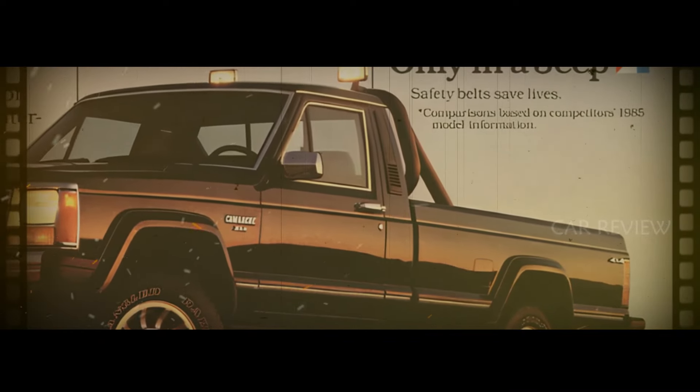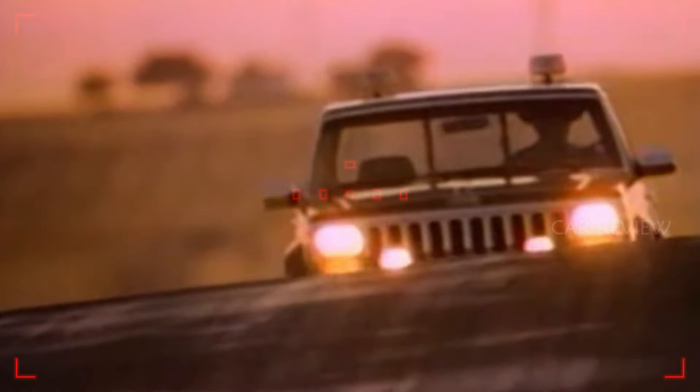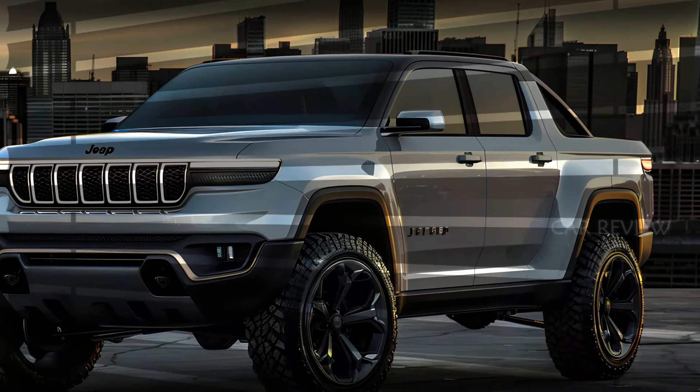For the 1986 model year, the executives at AMC in Kenosha had a new idea: they believed a pickup version of the Cherokee would be a great addition to their lineup, and so the XJ-based Comanche pickup was born.